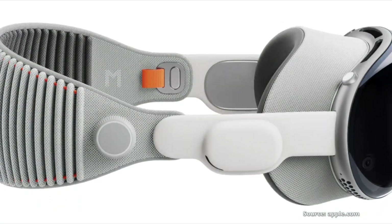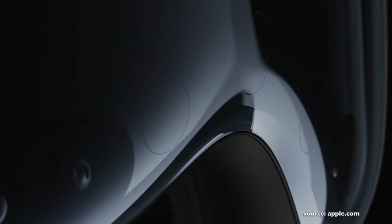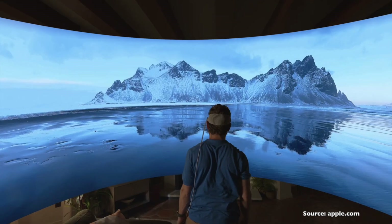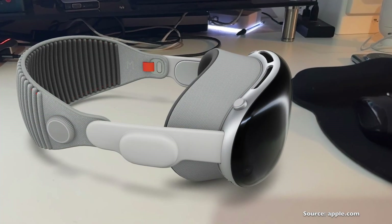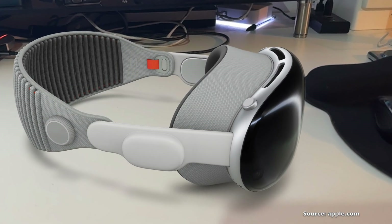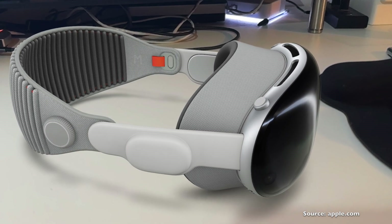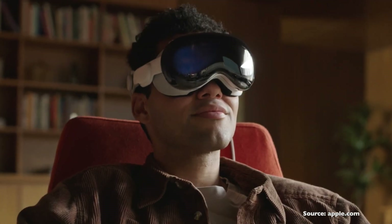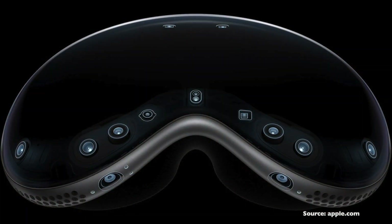Let's start off with what I really liked about the Vision Pro. First and foremost, the design. The headset looks really comfortable to wear — I especially like the rear head strap, which is supposed to be comfortable and adjustable to fit. I do need to try it on, but the design looks promising. Having tested so many different types of headsets, I love what Apple have done here.